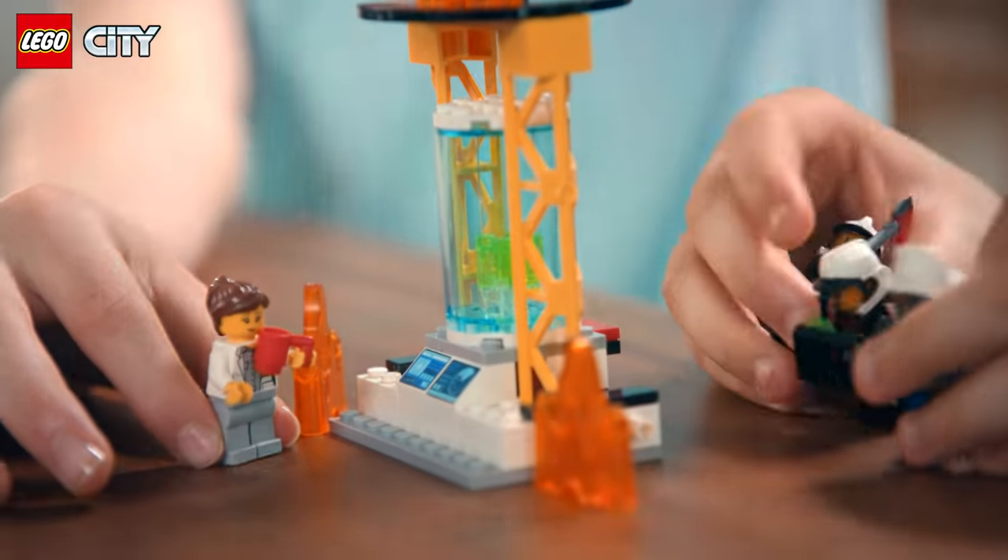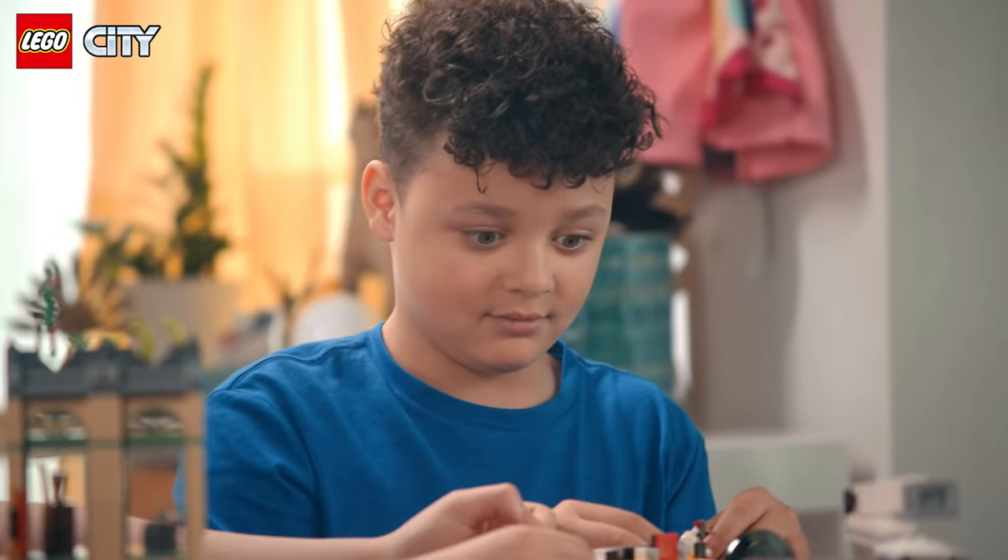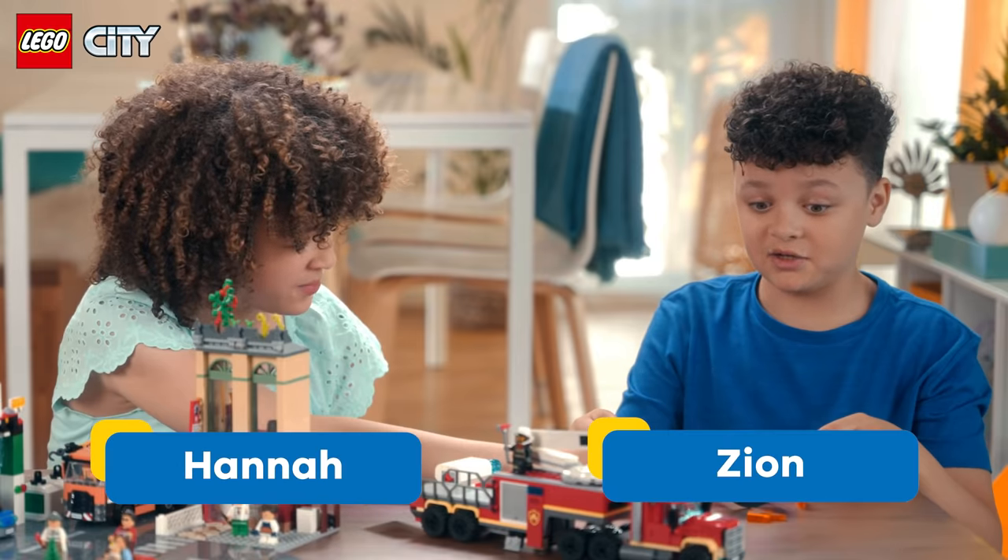Oh, no! It's spreading! No, it's more! No, no, no, no! This escalated quickly.